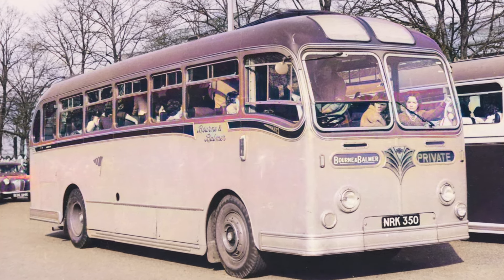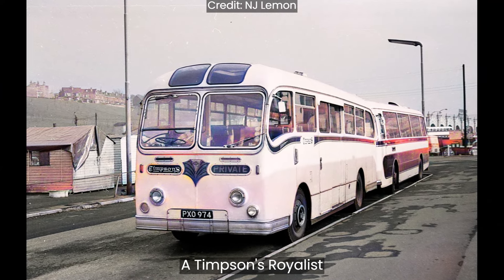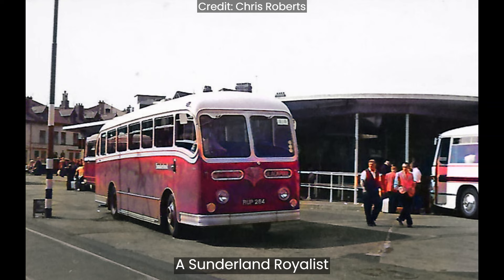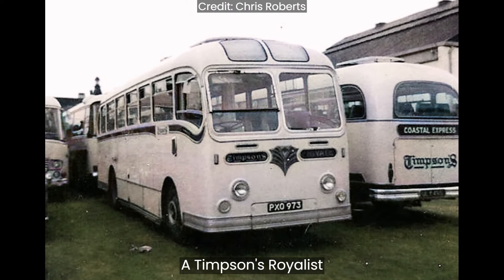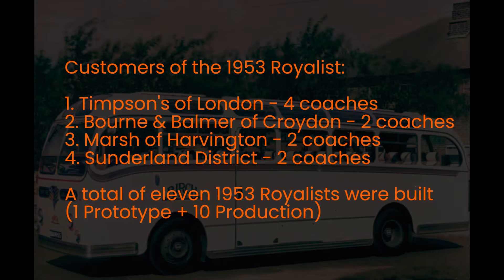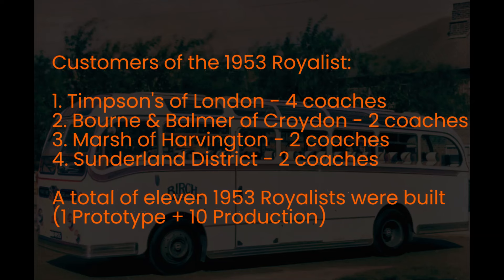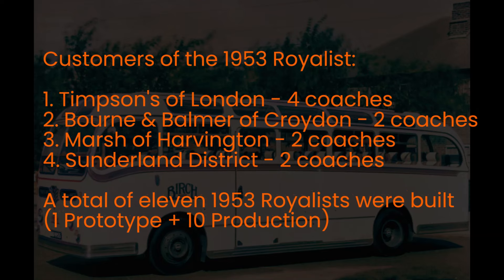Park Royal built very few coach bodies after World War II. Mostly they just dressed up standard bus designs for anything a bit upmarket. However, the Royalist was somewhat special and quite rare. In addition to the prototype, there were ten coaches built with this style of bodywork. The fleets they were built for were: Number 1, Timpson of London, which had four examples; and all of the following had two each. Number 2, Born and Balmer of Croydon. Number 3, Marsh of Harvington. And Number 4, Sunderland District.